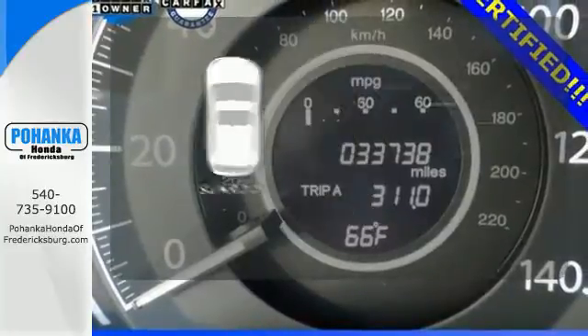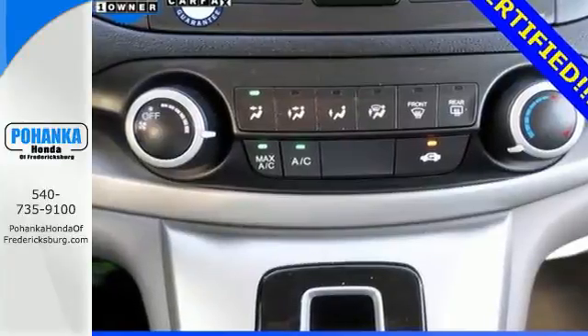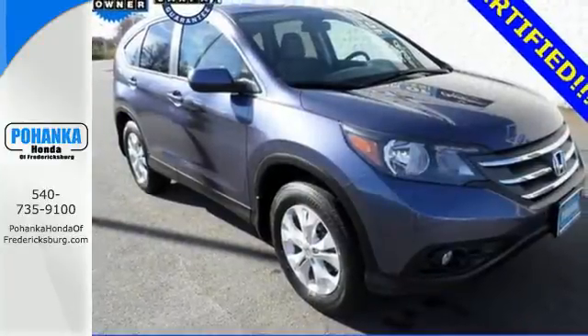Get your daily vitamin D by opening up the sunroof. This 2013 CR-V is ready for your test drive. See you today.